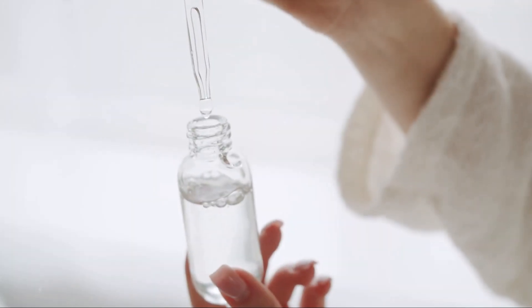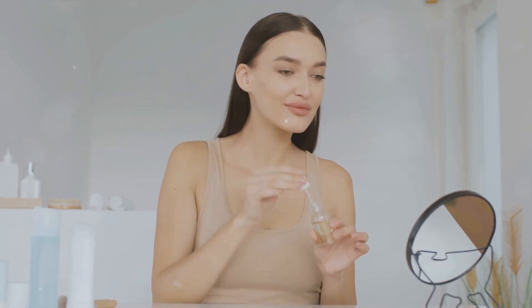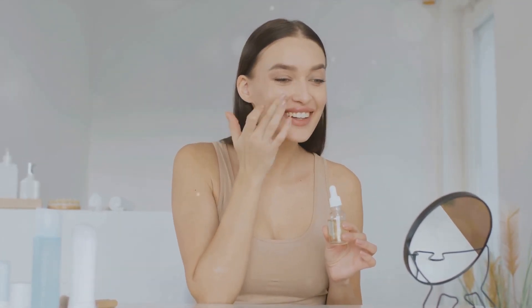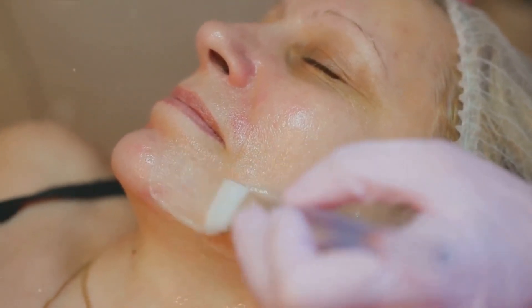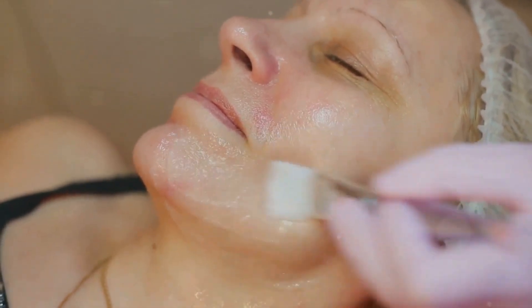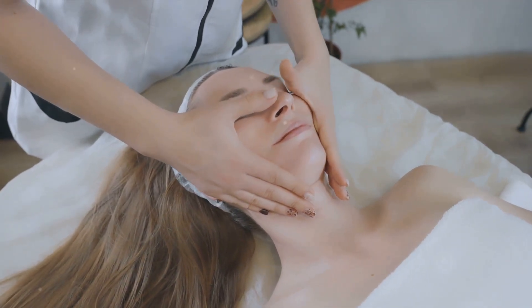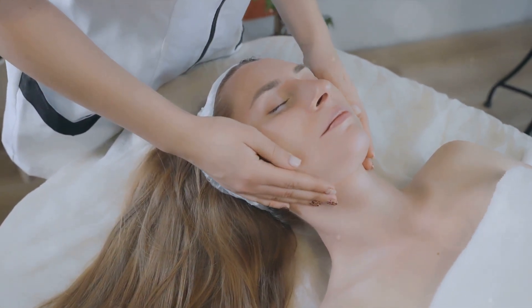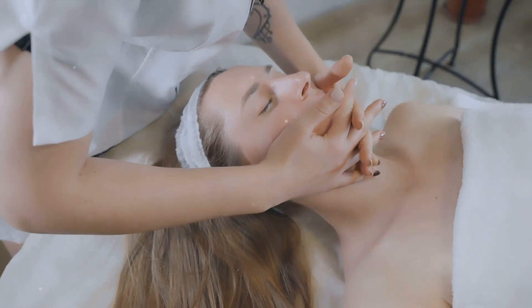After toning, it's time to treat your skin. We're entering the realm of targeted treatments — serums, oils, and retinoids — the secret weapons in your skincare arsenal, tailored to address specific skin concerns like wrinkles, acne, and hyperpigmentation. Think of serums as the superheroes of skincare, packed with concentrated doses of active ingredients. They penetrate deep into the skin to deliver these ingredients, effectively targeting your specific skin issues. Whether you're battling signs of aging, fighting acne, or dealing with dullness, there's a serum out there for you.